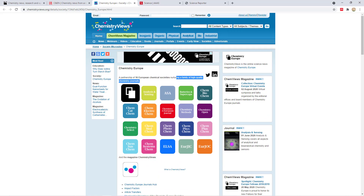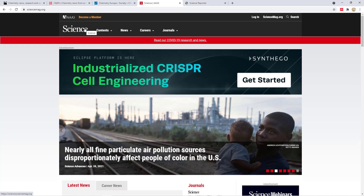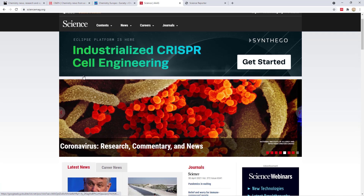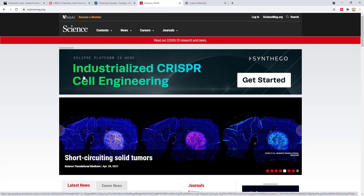The fifth and last one I follow is Science Magazine. Here also you need to become a member to read more articles — if you're not a member, you're limited to about five or six articles. You can use a VPN or different IP addresses if you want to access more articles each month.